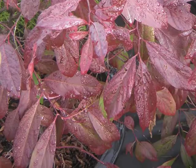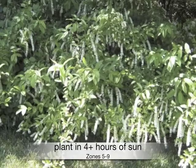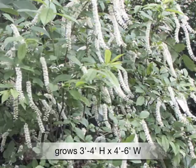The shiny green foliage changes to a gorgeous garnet in the fall. Plant in at least four hours of sun in zones five through nine. Grows three to four feet high by four to six feet wide.